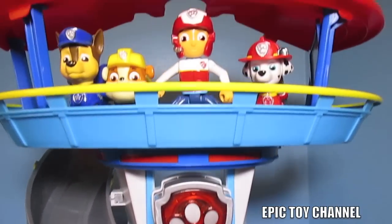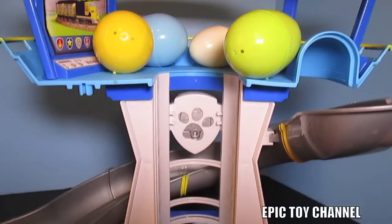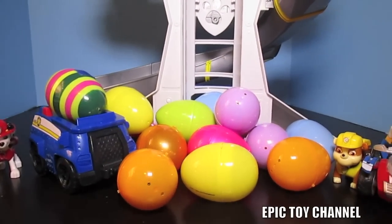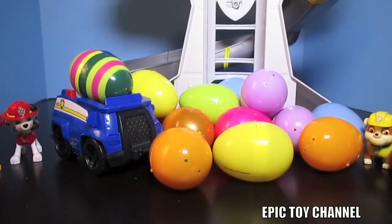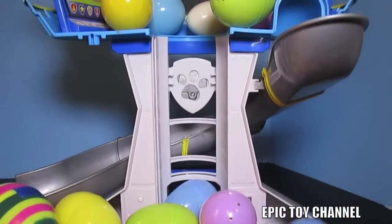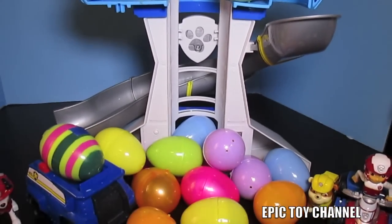This is the Paw Patrol Lookout Station and today we're going to do a surprise egg video. We have 18 surprise eggs here scattered throughout the Paw Patrol Lookout Station - on the very bottom, on the top, and inside of Chase's police cruiser. Inside of these are toys and delicious treats. We'll open each one up and then display everything at the end of the video.